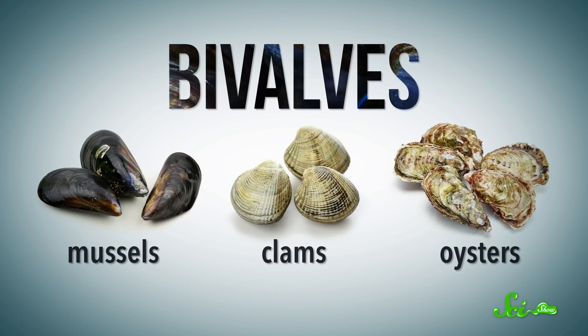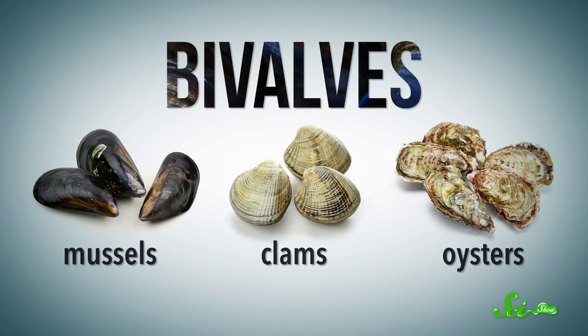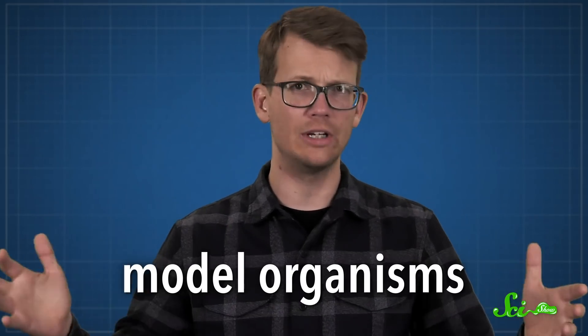Think of animals traditionally used in scientific research. You probably think rats, mice, guinea pigs, fruit flies. But there might be a new player in town, and it's one we're more used to seeing at the raw bar than at the lab bench: bivalves like mussels, clams, and oysters. Animals that researchers use to help find answers to basic biological questions are known as model organisms.